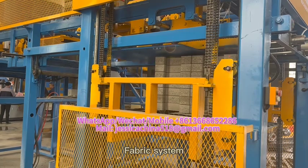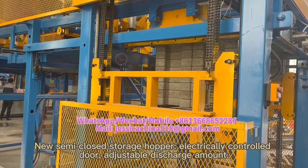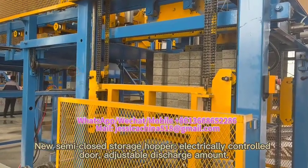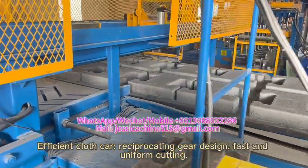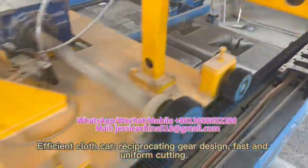Fabric system: features a new semi-closed storage hopper with an electrically controlled door and adjustable discharge amount. An efficient glass card with a reciprocating gear design enables fast and uniform cutting.